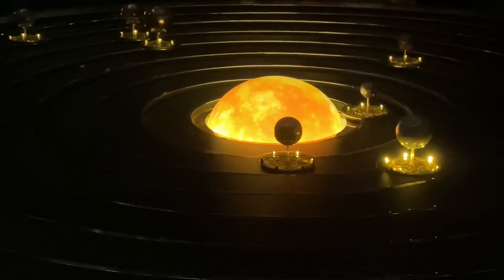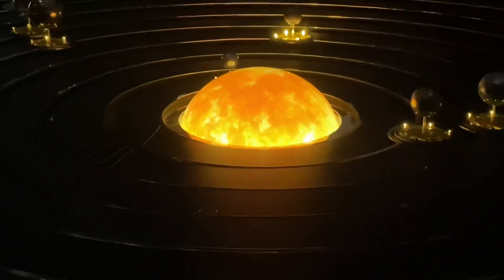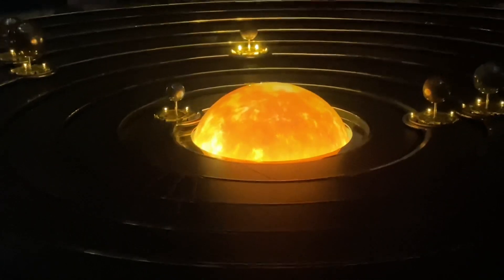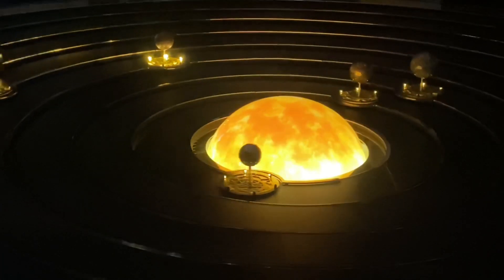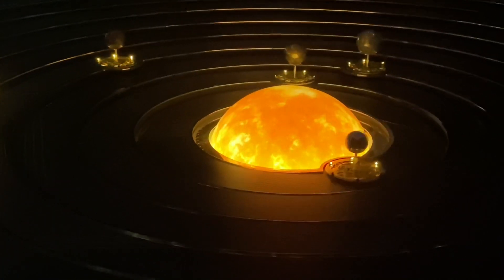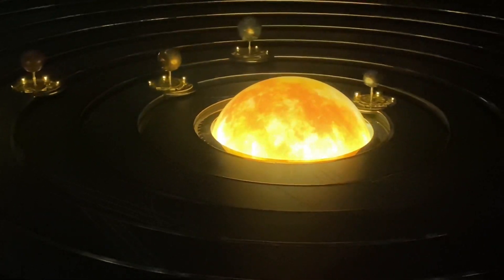This is where you get to see the different planets. You will see Venus, Mercury, Mars, Jupiter, Earth, Saturn, Uranus, Neptune, and Pluto. It is beautiful and worth watching.